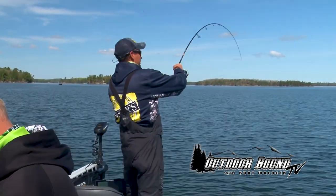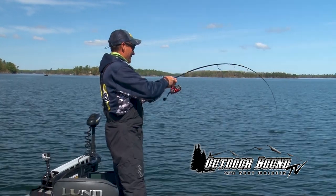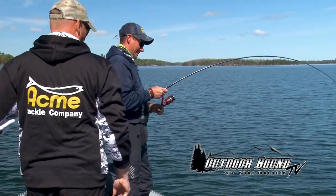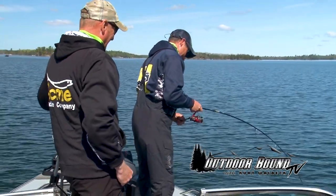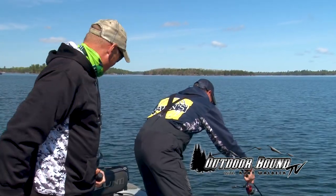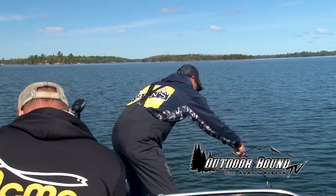It's a lake trout! We've got ourselves a lake trout — and it's a big one. Oh, he's just taking line. I'm going to get out of your way and let you fight him, Mike. When you're ready to net, you let me know.